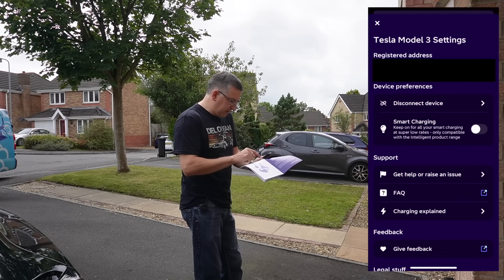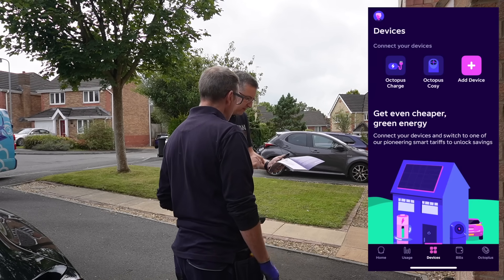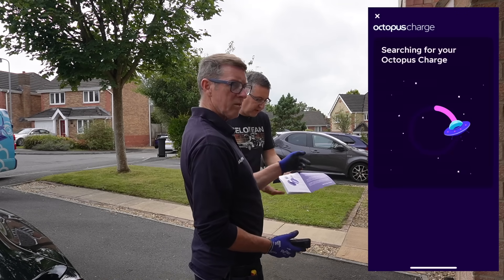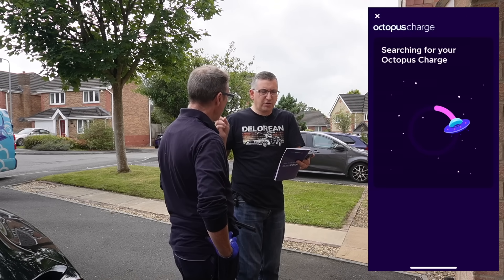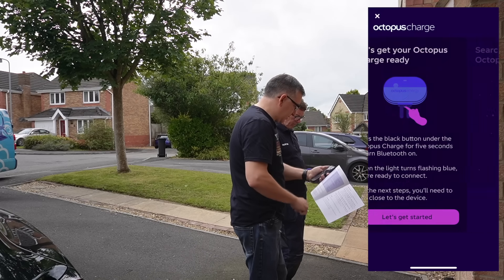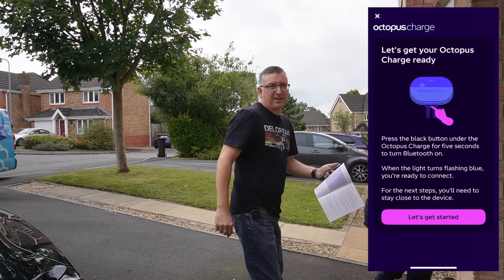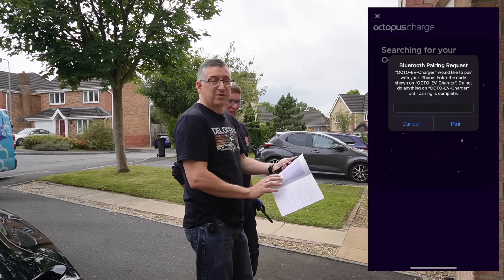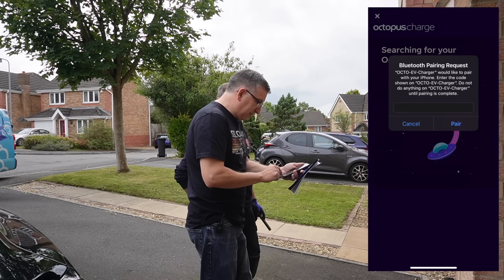I'm going to remove my Tesla from the account first. There we go - devices, connect an Octopus Charge - it's found it now. Let's get started. Enable Bluetooth permission. For anyone wondering, if you've got your car or another charger already connected to the app, in devices you've got to remove it first and then the Octopus Charge will just appear. Press the black button under the Octopus Charge for five seconds to turn Bluetooth on - always read the instructions properly! Flashing blue light - searching for your Octopus Charge straight away.